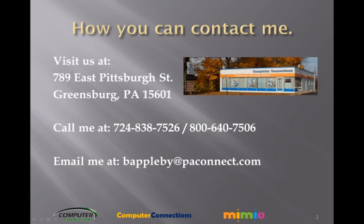On this slide I have provided several avenues through which you can contact us. Our store is located at 789 East Pittsburgh Street in Greensburg, Pennsylvania. You can reach me at 724-838-7526 or 1-800-640-7506, or you can email me at bappleby@paconnect.com. I also post timely technical articles to my blog at bobstechtalk.com.